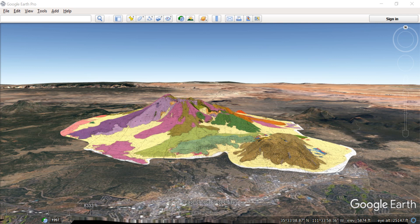This is San Francisco Mountain. It's the largest volcano in the San Francisco volcanic field in Arizona's Colorado Plateau. The field comprises about 600 vents.